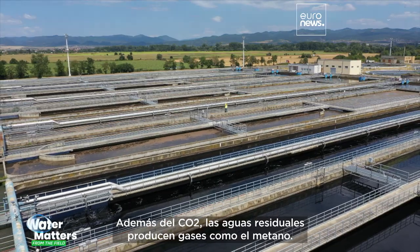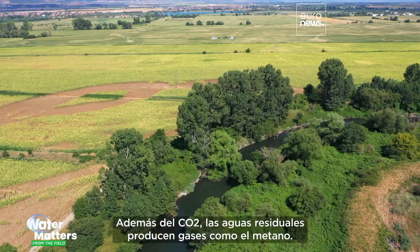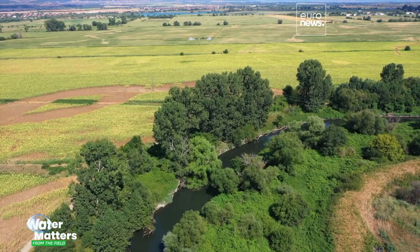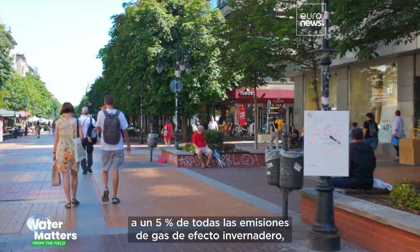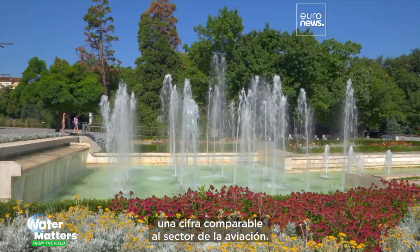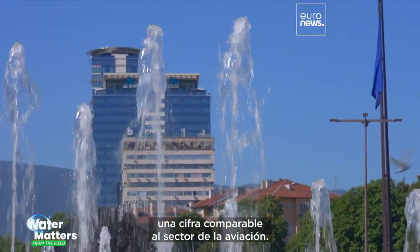It takes a lot of energy to move and treat our water. On top of that, wastewater produces gases like methane. In many countries, the water industry accounts for around 5% of all greenhouse gas emissions — a figure comparable to the aviation industry.